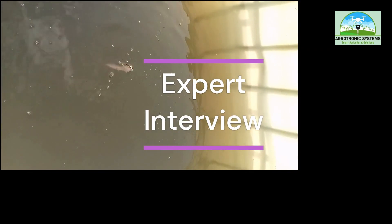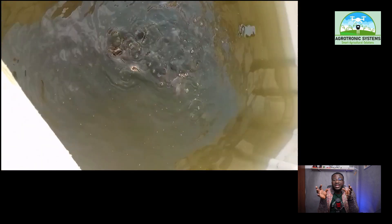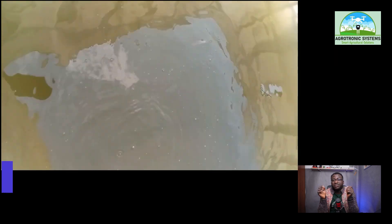Thank you for joining us today. Can you please introduce yourself and tell us a little bit about yourself in the fish farming industry, including any challenges and successes you have had?